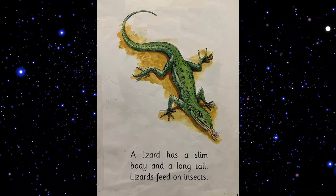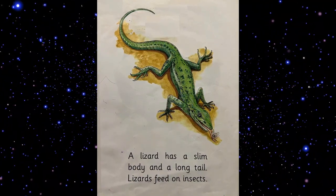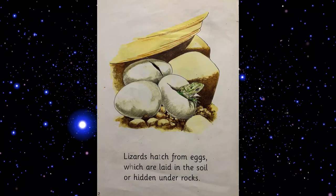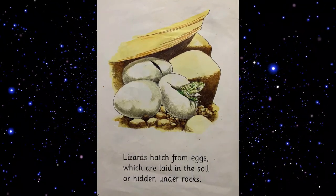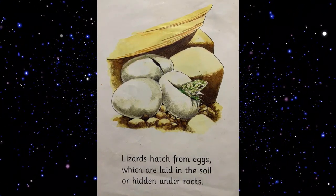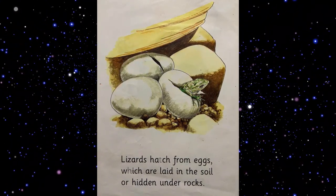A lizard has a slim body and a long tail. Lizards feed on insects. Lizards hatch from eggs which are hidden in the soil or hidden on the rocks.